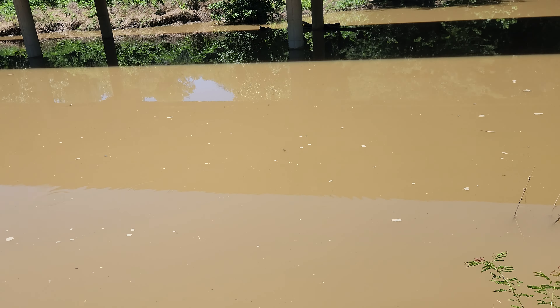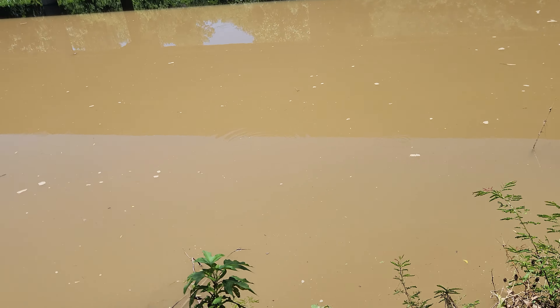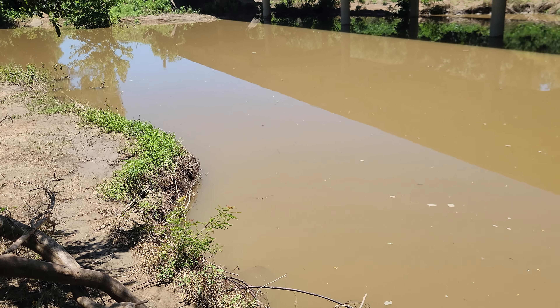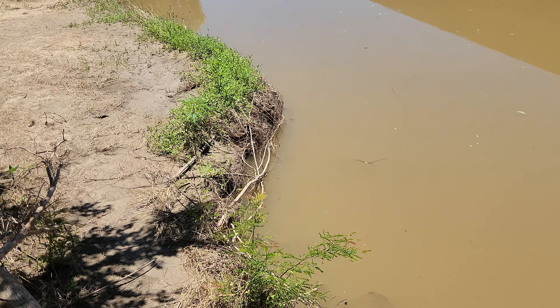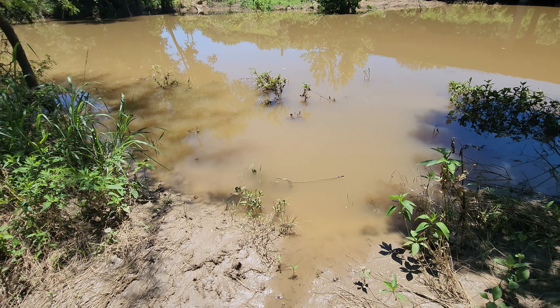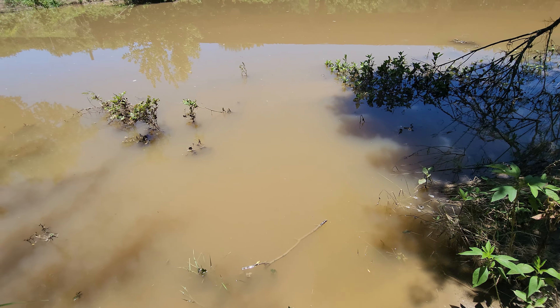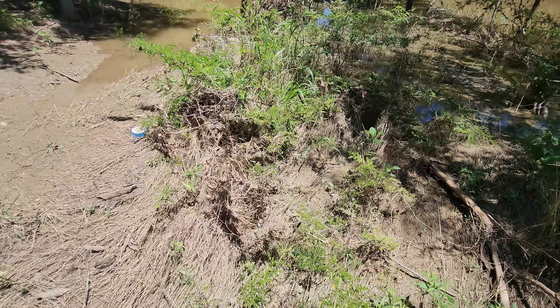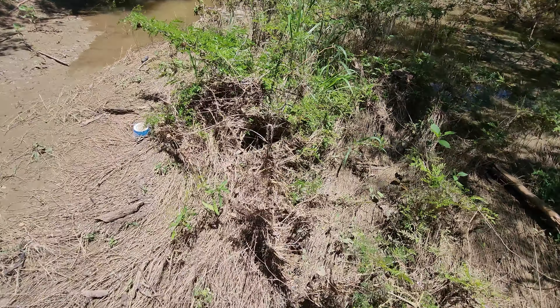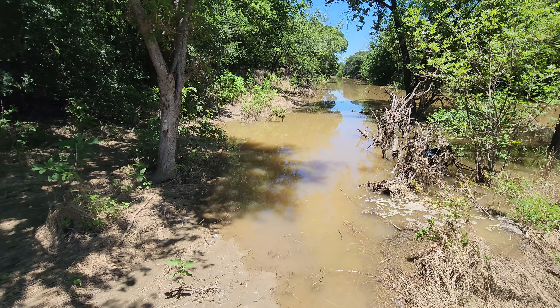Hey everyone, good afternoon. The creek has stopped rushing but you can still see how high it is. We're gonna run home real quick and grab the kayak. I launched the kayak from last time — it's all slippery. Luckily I brought my boots this time. It is full, full, full — that little island is completely gone. Oh look, a frog! I gotta be careful, it's very slick.